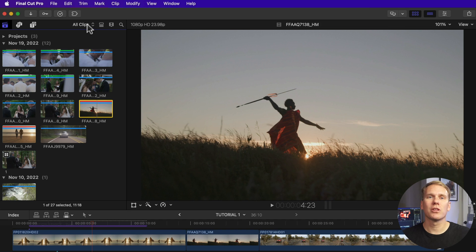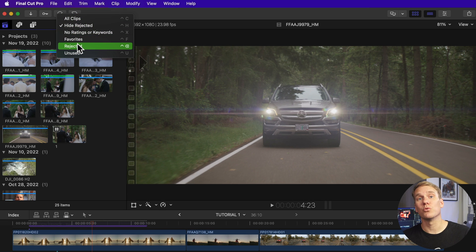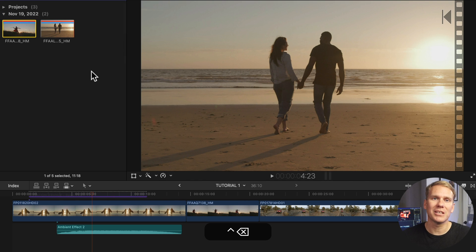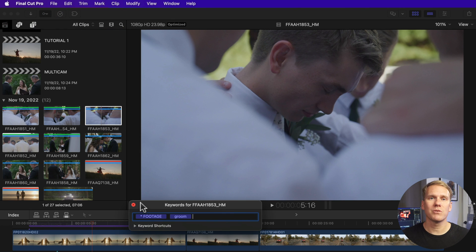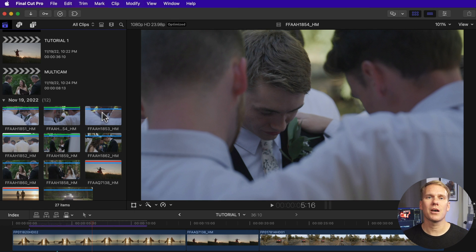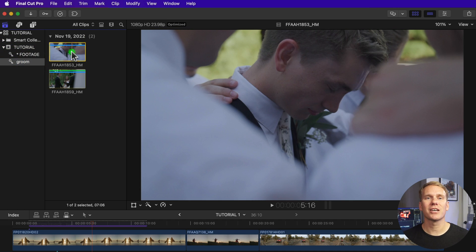To hide your rejected clips, change your clip filtering to hide rejected or press Ctrl-H. To see your rejected clips, change your clip filtering to rejected or press Ctrl-Delete. You can also add keywords to your clips and group them together in collections so you can quickly find related videos. Select a clip and click on the keyword button, type your keyword, press Return. Your clip will have a blue line at the top indicating that it has a keyword. To see your keyword groups, click on the arrow to the left of your event and then select your collection.